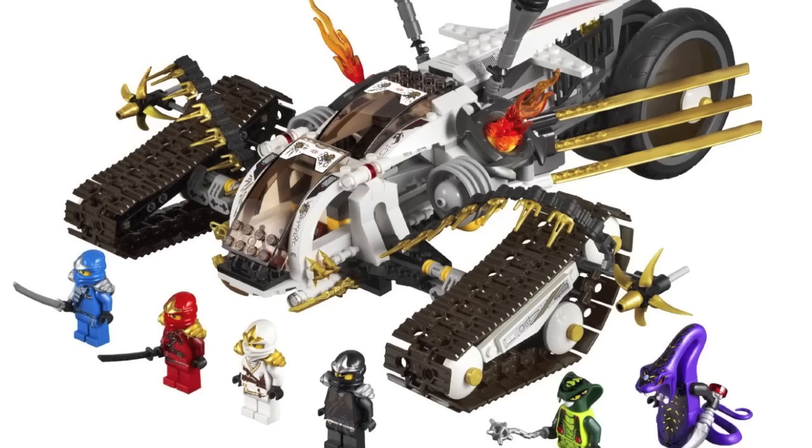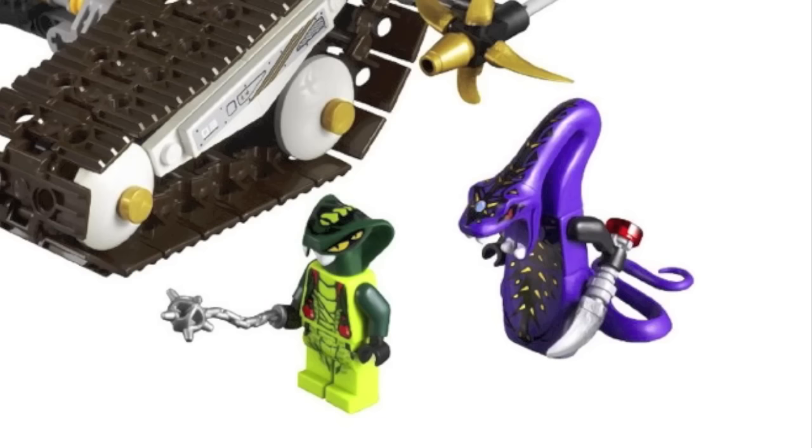At number 3 is the Ultrasonic Raider. I really admired the bold design that LEGO chose for this set — it was something unique that Ninjago has never seen before. Additionally, it also had an awesome set of minifigures, including all four Ninja and Pythor.